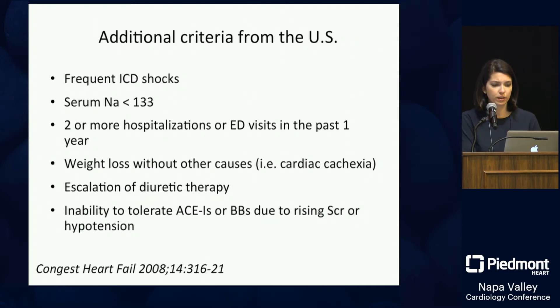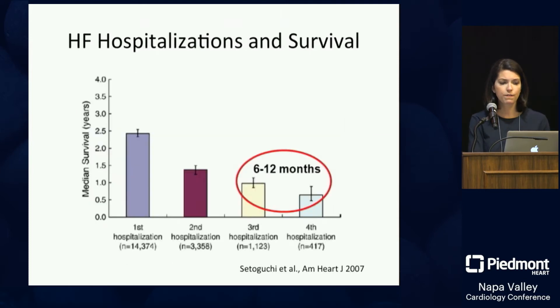Additional US criteria include frequent ICD shocks, which is not a good sign; hyponatremia; repeated emergency room visits or hospitalizations; cardiac cachexia; and needing additional diuretics in clinic. Whenever I see somebody on high doses of torsemide — say, 100mg twice a day with a booster diuretic — the wheels start turning. Importantly, anybody who can't tolerate an ACE inhibitor or beta blocker because their creatinine is rising or they're hypotensive — that's a sign of worsening heart failure.